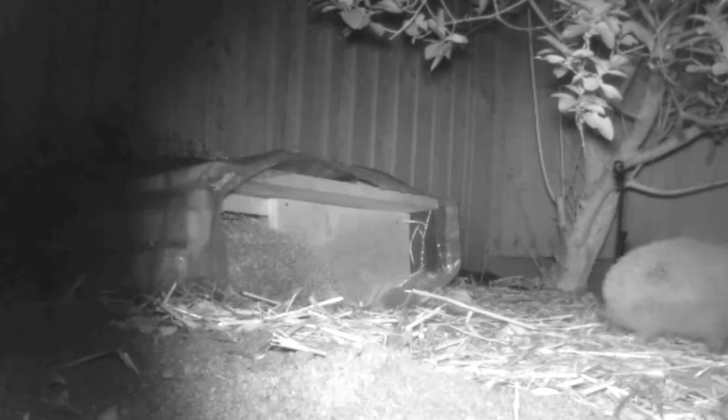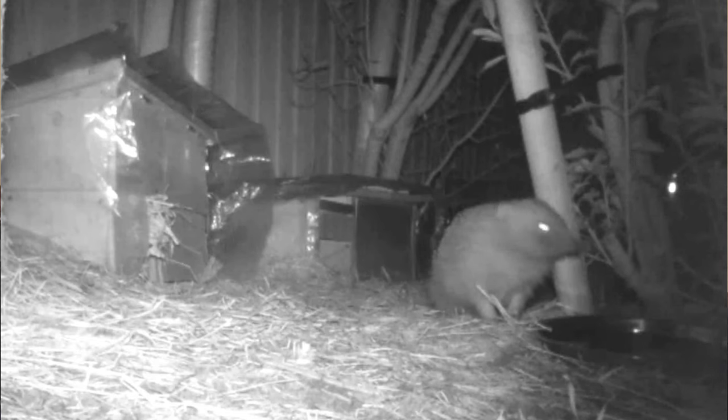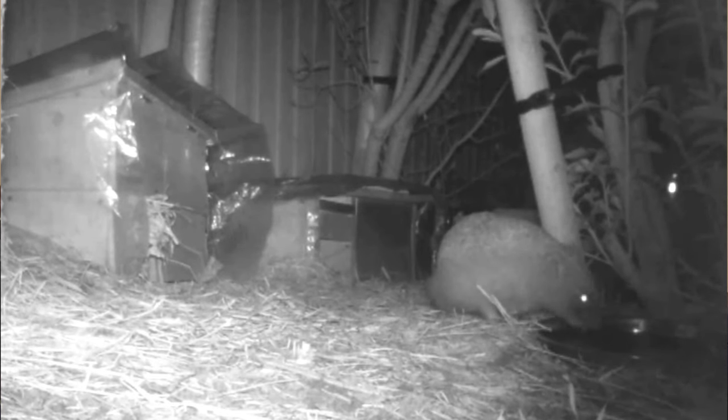Being able to identify hedgehogs is really, really important. When hedgehogs first started visiting my garden, I wasn't even aware that I had three or four individuals visiting — I actually just thought it was the same one coming in front of the camera, because I hadn't yet learned how to tell one hedgehog from another. At the very beginning, one hedgehog looked exactly the same as all the rest. But as I learned, I identified that I actually had quite a population in my garden, and that helped me to better understand them. Being able to identify your individual visitors is really important, even just in your own garden. But as a whole, across the entire country, it's important that we understand the numbers of our hedgehog population.